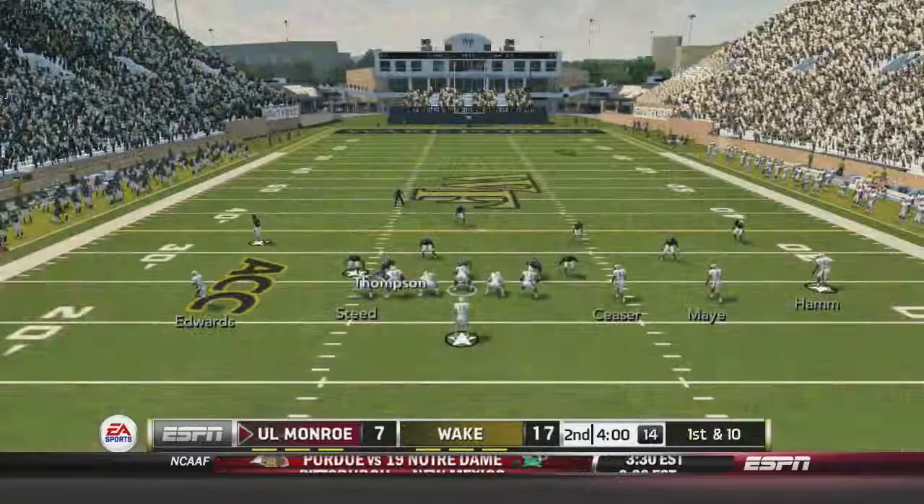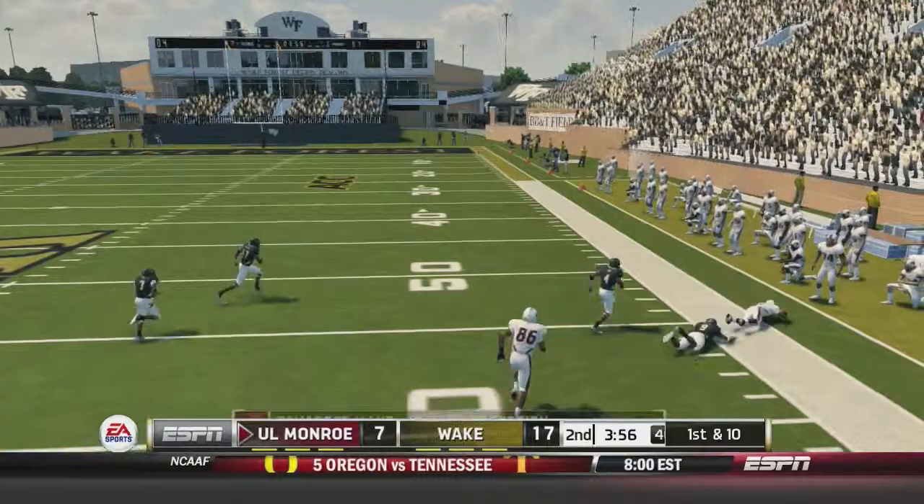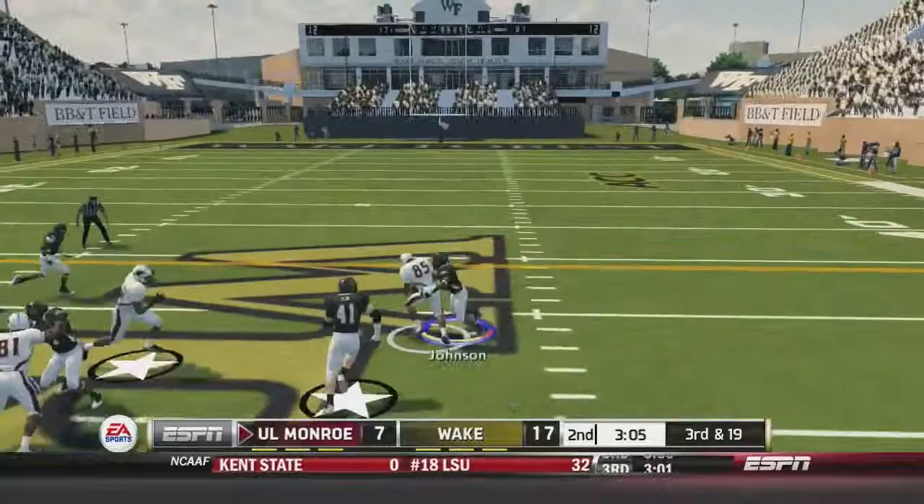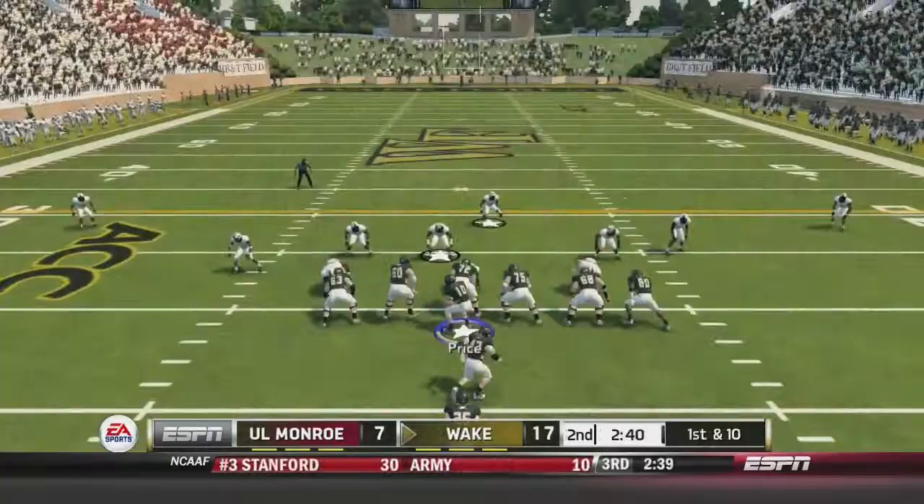Colton Browning is actually playing really well for Louisiana Monroe — their defense is just not holding up against this Wake Forest offense. Another good throw by Browning for 14 yards, but it will be fourth and four, and they will be forced to punt back to Wake Forest.